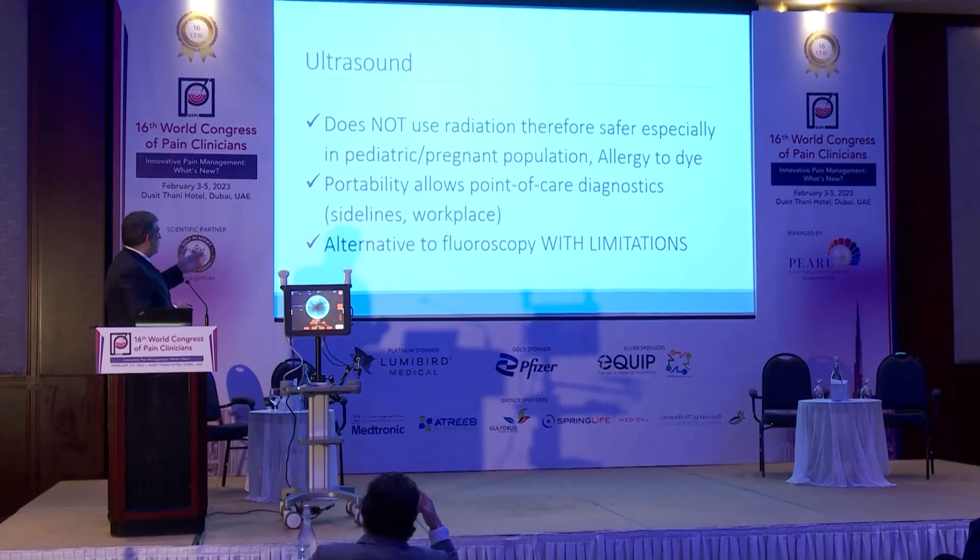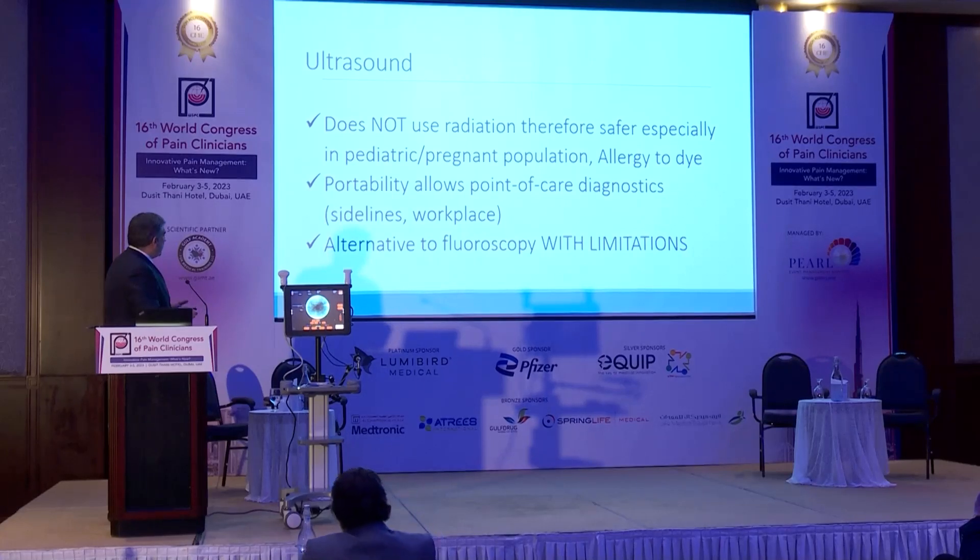Ultrasound does not use radiation. It is specially indicated in pediatric patients, pregnant ladies, or in cases of allergy to dye. This is a portable device — you can do those procedures in your clinic, with no need for a hospital setup. And it should at one point be the alternative to fluoroscopy, with some limitations we're going to talk about.